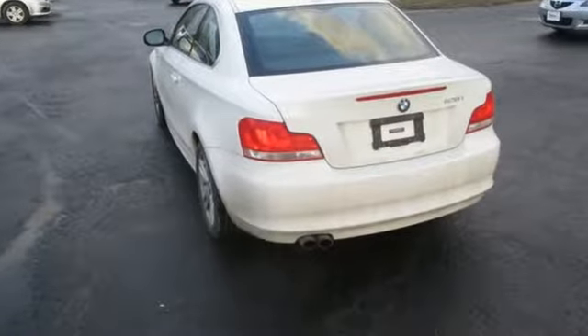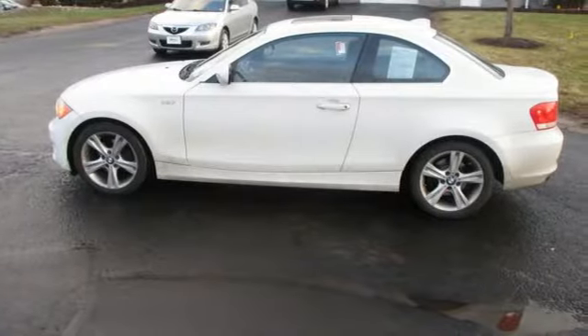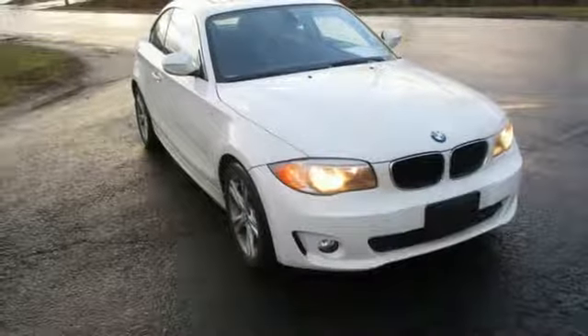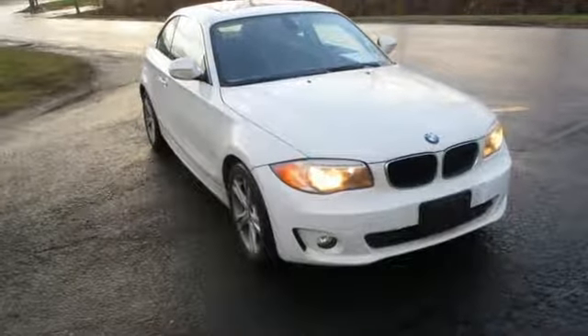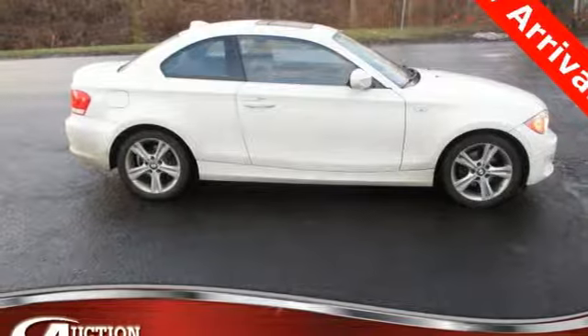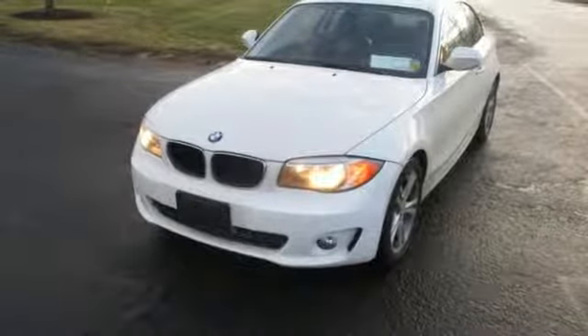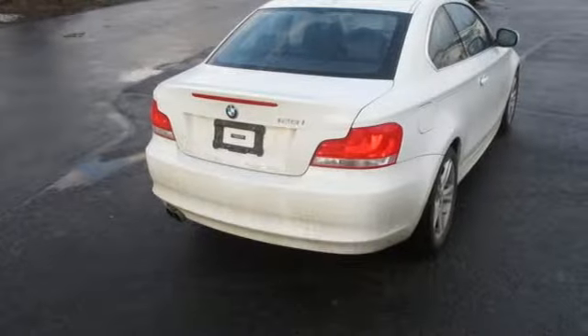External memory control. Power heated mirrors. Dual zone climate control. Wireless phone connectivity. Manual tilting steering column. I6 engine. Aluminum wheels. Gas pressurized shocks. And automatic transmission. New car test drive found the front bucket seats very comfortable and supportive with big side bolsters.